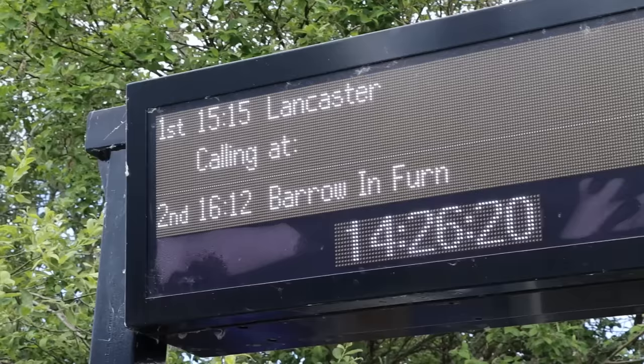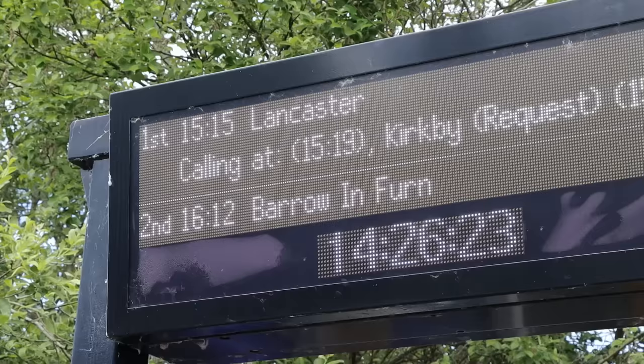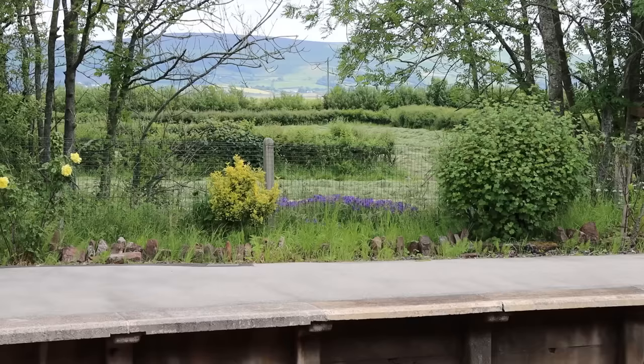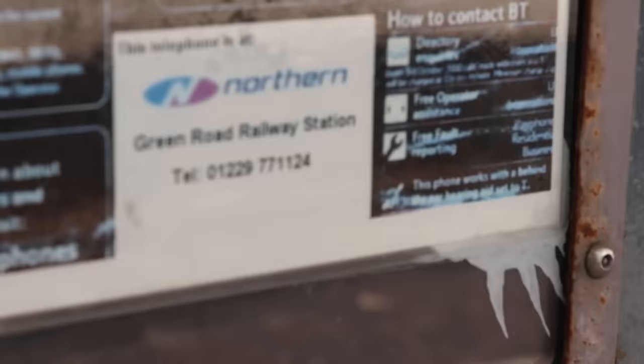The DMI on this side — the train is going to Barrow-in-Furnace. But it says two things: one, it says 'Fern' rather than 'Furnace' — why is it truncated? And also I think the 'I' should not be capitalised. And also, shouldn't it be: Barrow, dash, small i, small n, dash, Furnace?